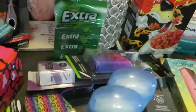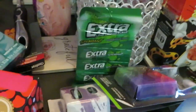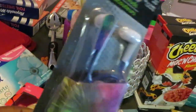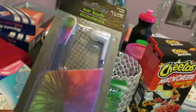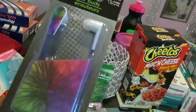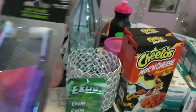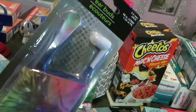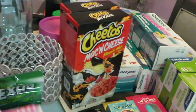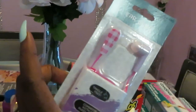Last section is the miscellaneous — whatever section. I got the girls some headphones. I'm always grabbing headphones because these girls go through them, I don't know what they do to them. I always grab two pairs for each of them when I go to Dollar Tree. They have cute little headphones there, so I got those.